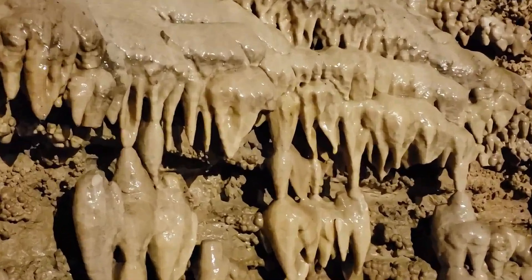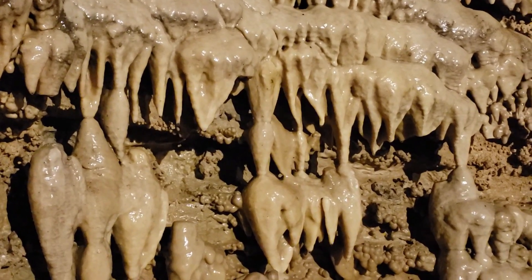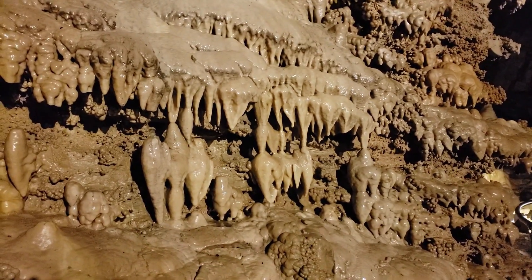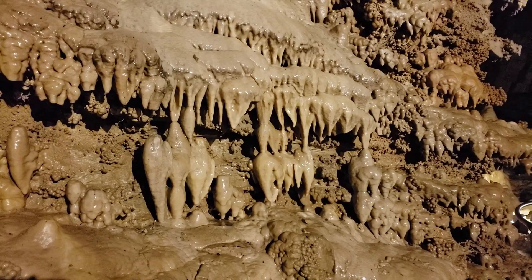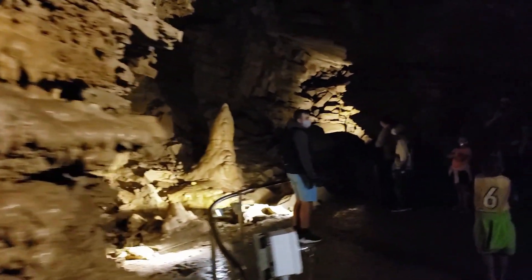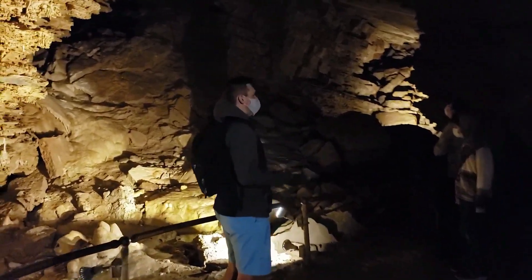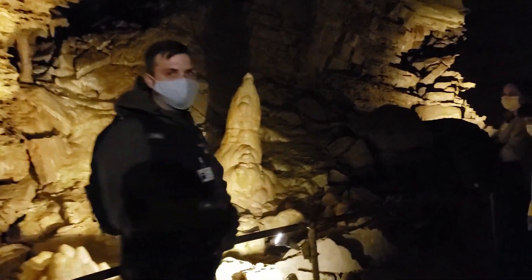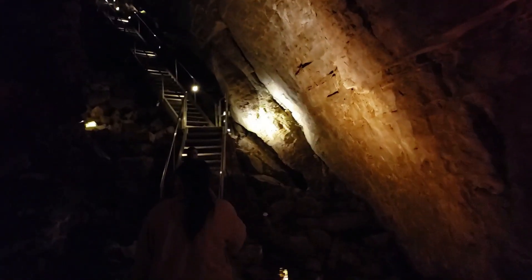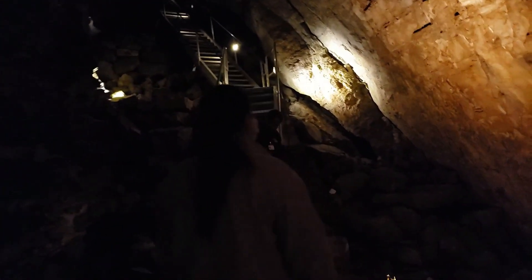Geological History: The limestone in the cave was formed when the area was covered by ancient seas. Speleothems, which include stalactites and stalagmites, are formed as mineral-laden water drips and deposits minerals in the cave. Cave Breezes: Minnetonka Cave experiences air movement known as cave breezes, caused by temperature differences between the cave and its surroundings. The cave features a variety of colors resulting from mineral deposits, including shades of white, tan, and red.